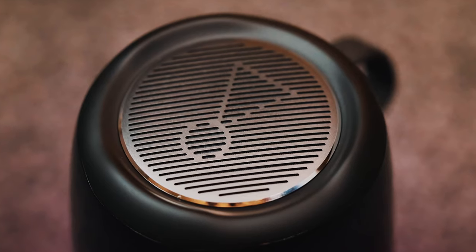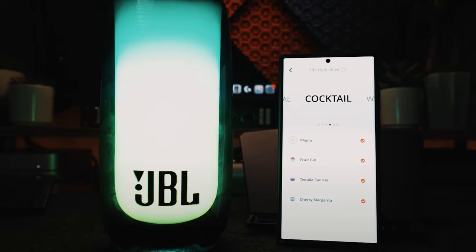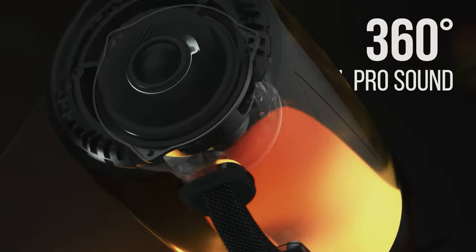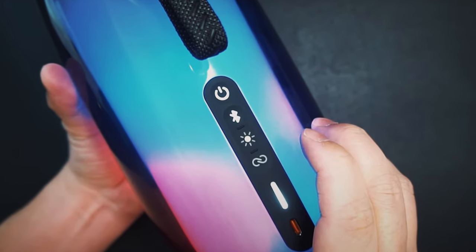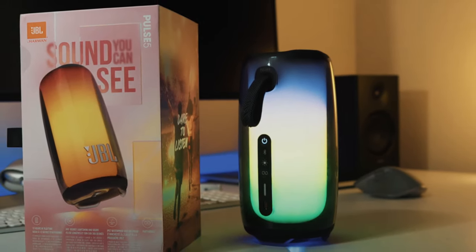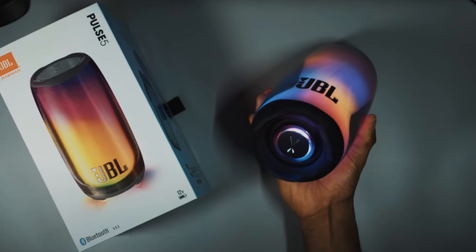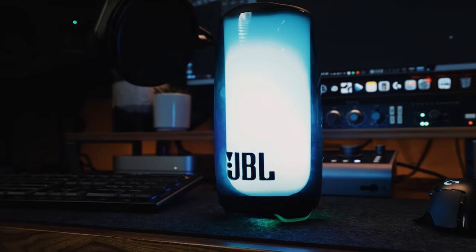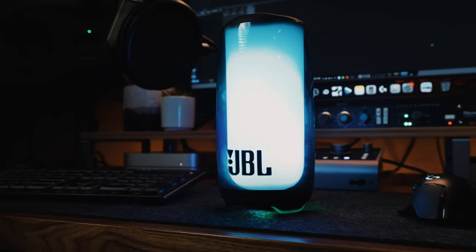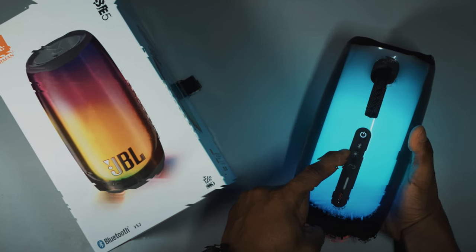In terms of sound quality, the Pulse 5 delivers impressive JBL Original Pro sound in all directions, thanks to its separate tweeter and up-firing driver. The addition of a passive radiator ensures deep resonant bass that truly immerses you in your music. Whether you're enjoying a laid-back afternoon in the park or hosting a lively gathering by the pool, the Pulse 5's IP67 dustproof and waterproof rating ensures it can withstand the elements. With up to 12 hours of playtime on a single charge, wireless Bluetooth streaming lets multiple devices connect so everyone can take turns playing their favorite tunes.